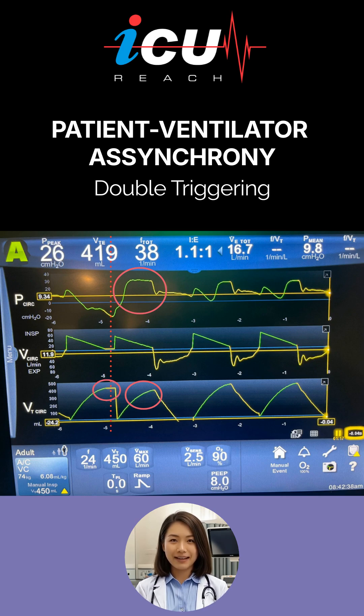This effectively creates two back-to-back tidal volumes. Although the ventilator resets the displayed volume to zero, the lung retains the combined delivered volume. This absence of exhalation between two complete breaths is characteristic of double triggering and reflects a mismatch between the patient's inspiratory demand and the ventilator's set inspiratory time or tidal volume.